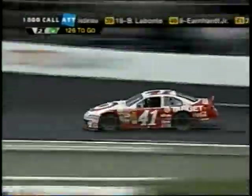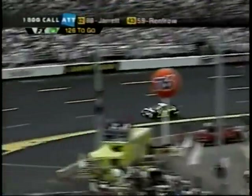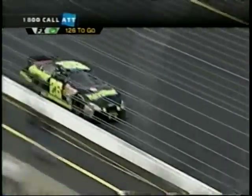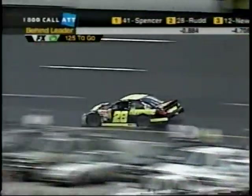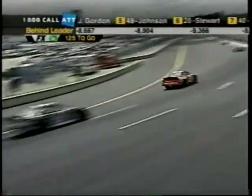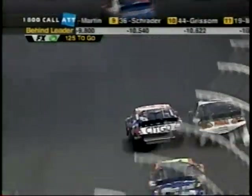Looking back through the field from Jimmy Spencer, the race leader — 8 tenths of a second back we'll find Ricky Rudd in second place, whose lap times are identical to Spencer within a hundredth of a second. We've kind of gotten into a cruise control phase of this race. Ryan Newman has been the leading rookie all day — he's third, but 4.7 seconds and a bunch of lapped cars behind Spencer.